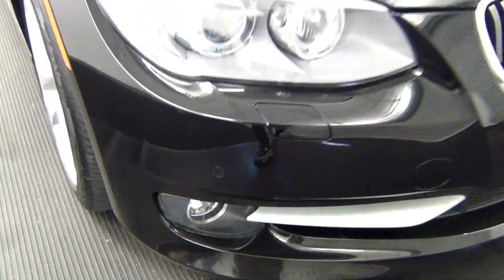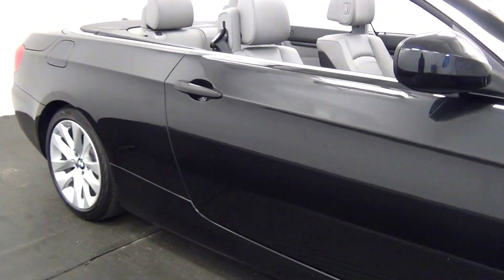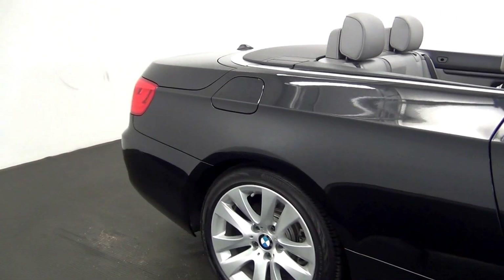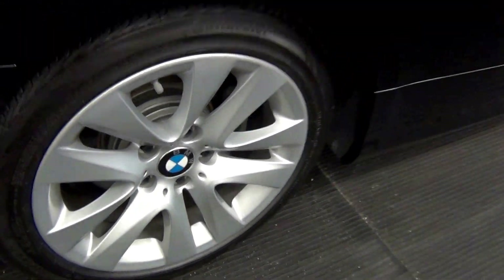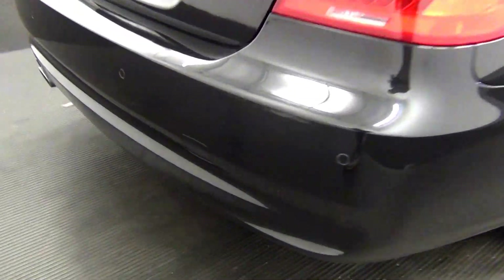We have some scratches here. Front parking assistance. Scuff mark here. Scratch here. We have back parking assistance.